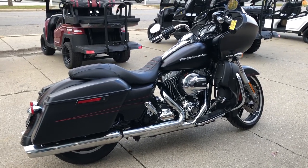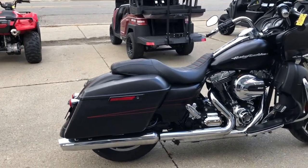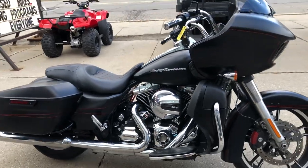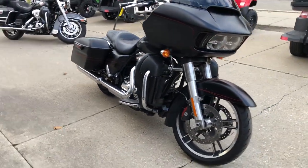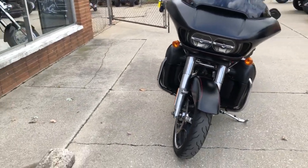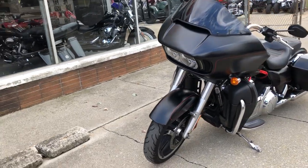Hey guys, approvalpowersports.com here doing some videos on some bikes we just got into the showroom. Check this one out — 2015 Road Glide Special for sale, comes in that black denim paint with the red pinstripe, matching custom seat. Super clean bike, runs strong, everything works. This one doesn't need a thing. Anybody looking for a pre-owned Harley, give us a call.